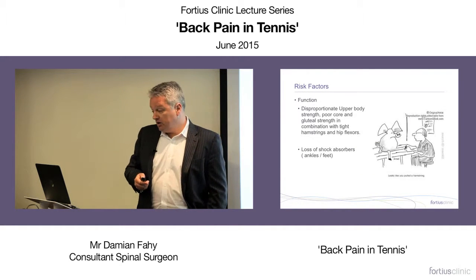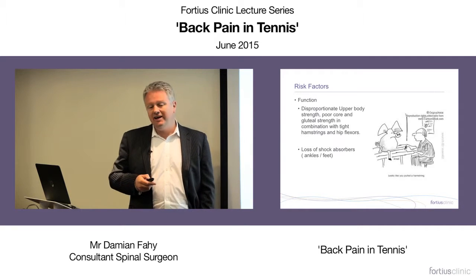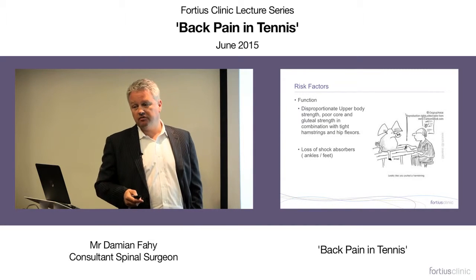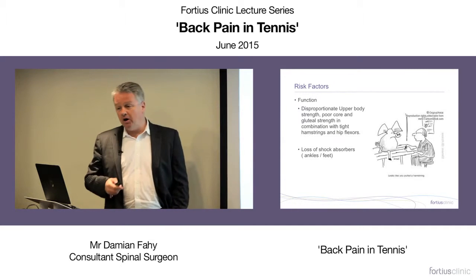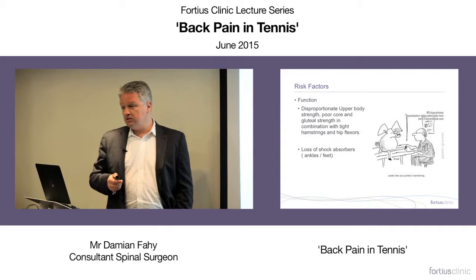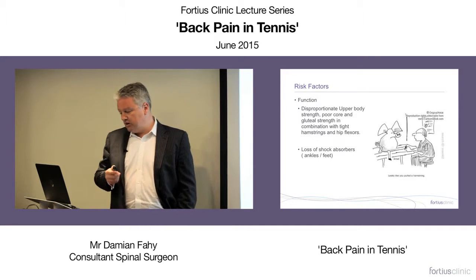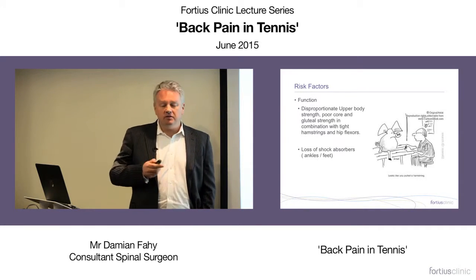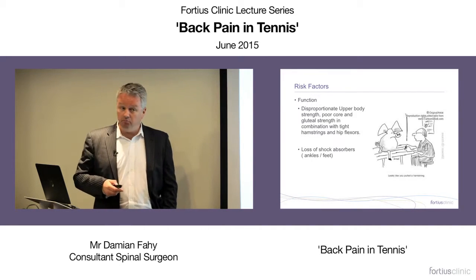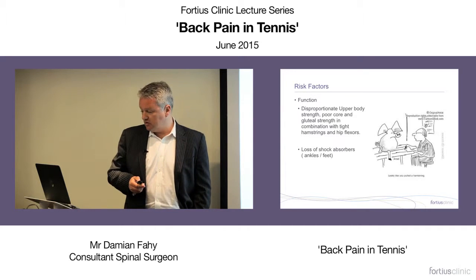Risk factors for spondylolysis include disproportionate upper body strength with poor gluteal strength. This doesn't apply to professionals — by a country mile, professional tennis players are the fittest athletes I've dealt with. Their training intensity and fitness is massive compared to professional footballers. But the vast majority we see are people who play tennis at weekends, perhaps four or five times a week, which is still significant stress on the body.